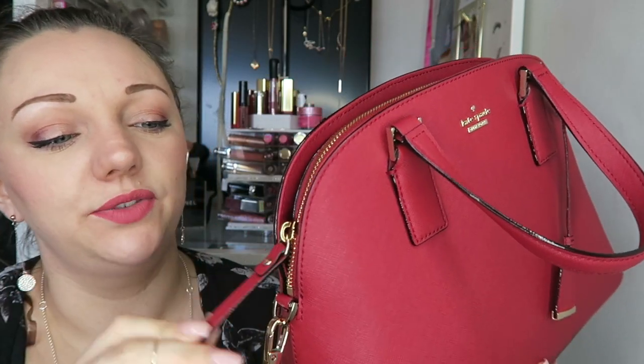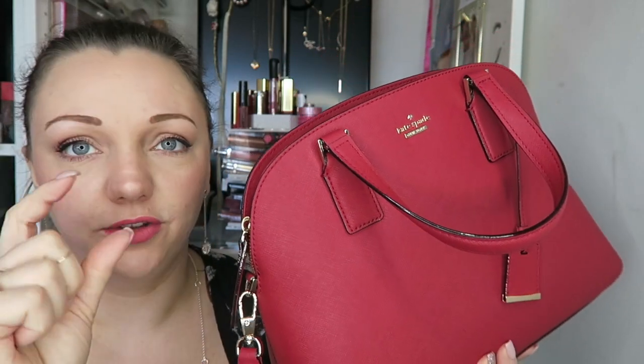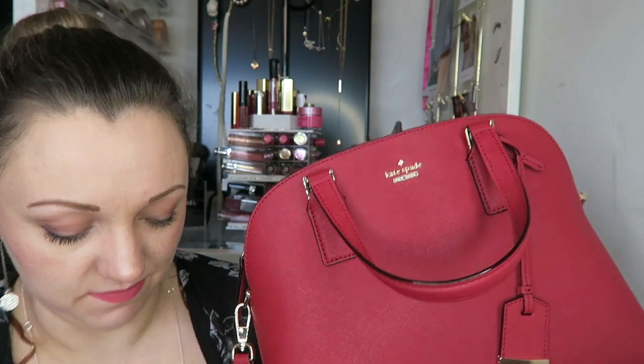It comes with a beautiful little shoulder strap with the Kate Spade logo on it. This is a flexible strap — I do like the full metal ones that you can also get.